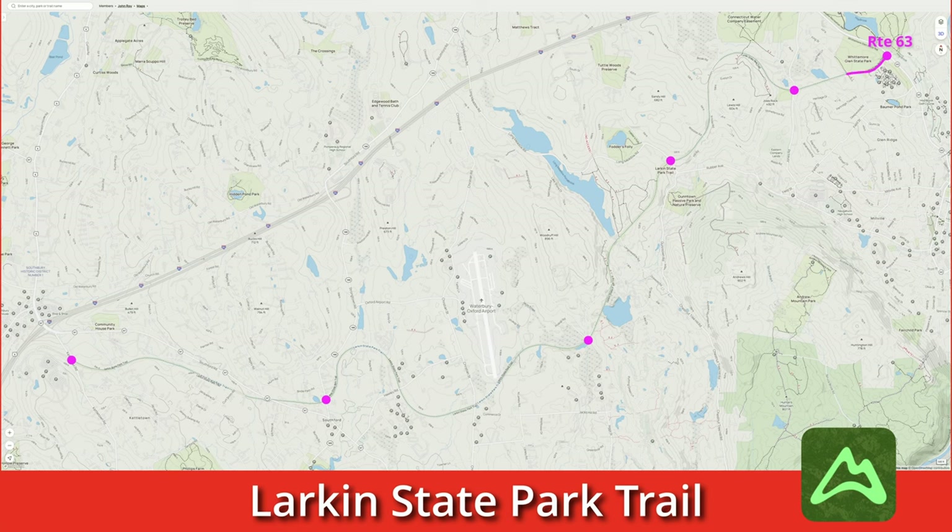We begin our journey on the east end of the trail where there is a large parking lot on busy Route 63 in Naugatuck, Connecticut.